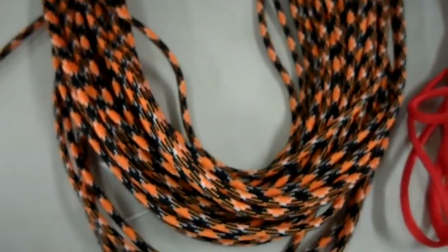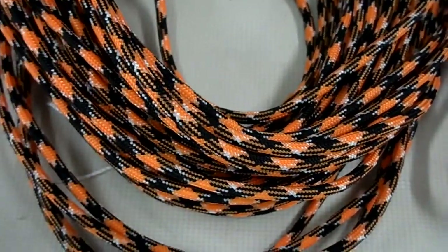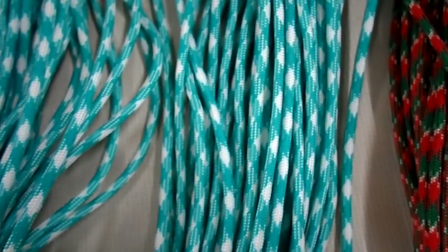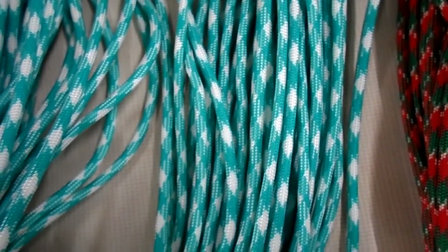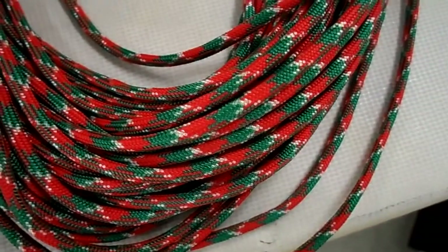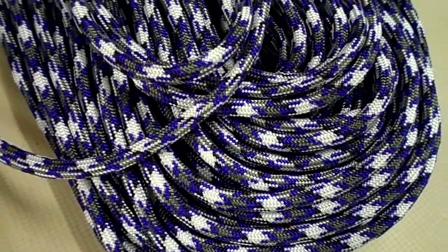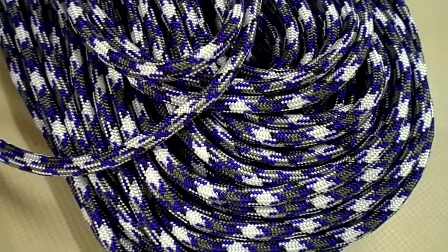Safety orange, and we also have another orange and another red. Sea spray, holly jolly, and purple camo — for some reason the purple looks blue on camera.